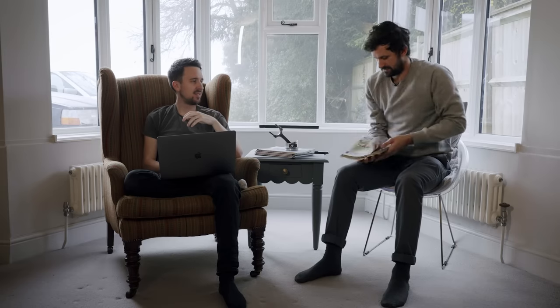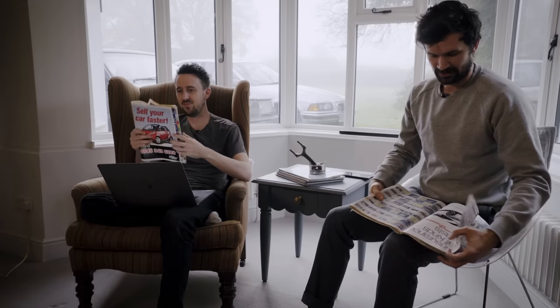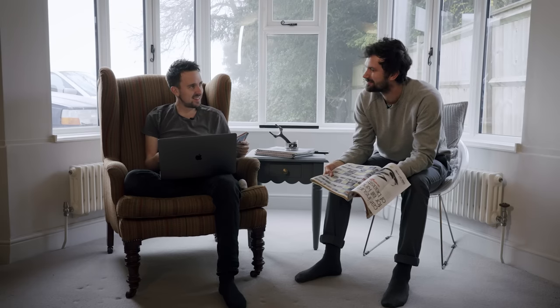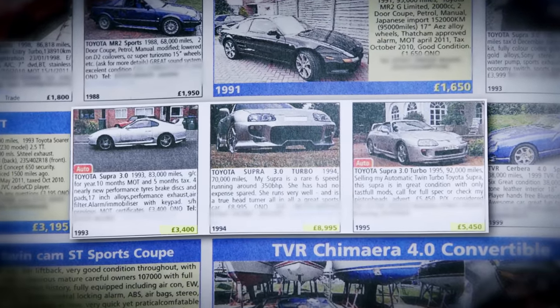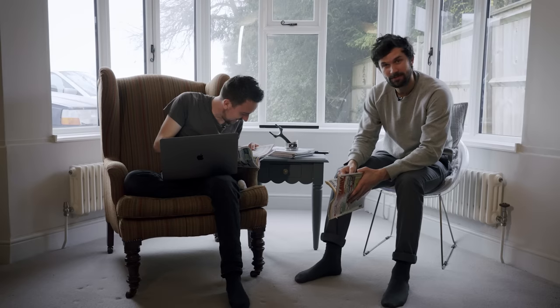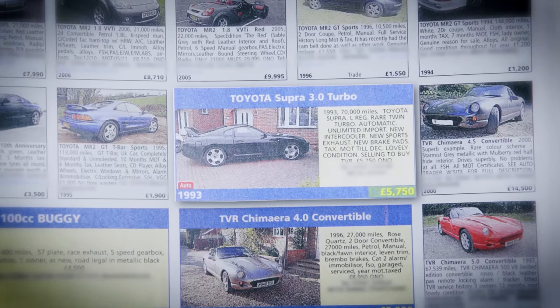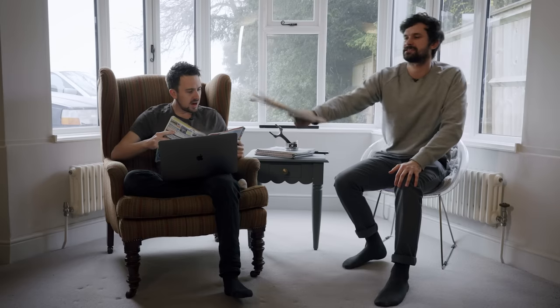A little while ago — maybe 10, 12 years ago — they weren't that much money. Edwin's got proof. This is 2010, it's not even that long ago. Supra, 3,400 pounds. No way. There's a Supra three-litre turbo here, 70,000 miles, 5,750. I don't want to look at this actually. It's just sad.